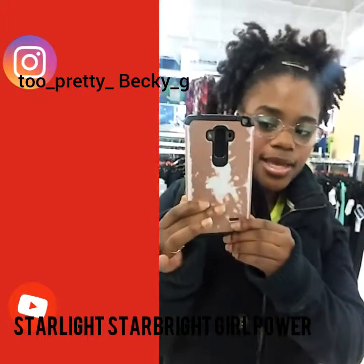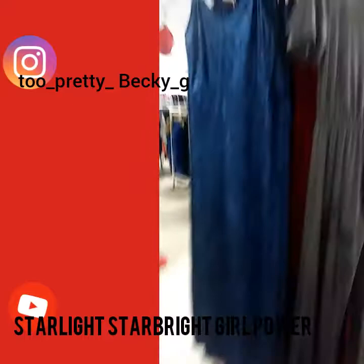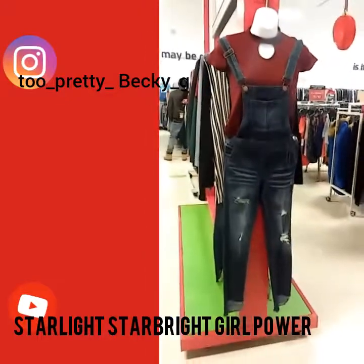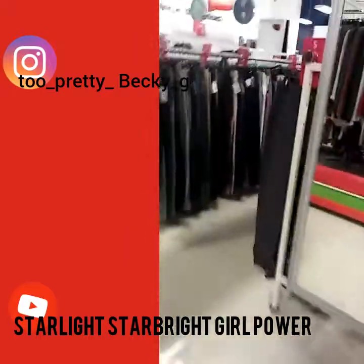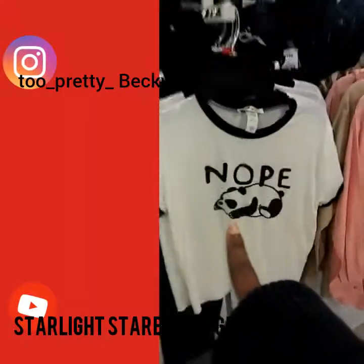Just looking around. Yoga mats. Dresses. This is a cute outfit — you guys can't tell me this is not cute. That's a cute outfit right there. More mirrors, and the pants section. Look how cute that shirt is. So cute, so nice in there. That's a cute top right there.